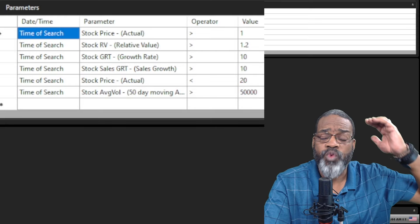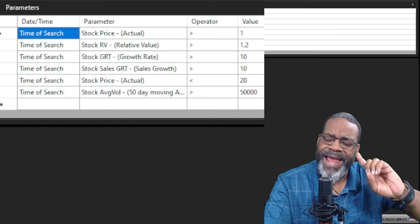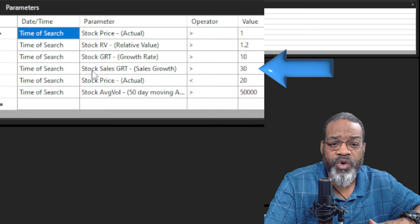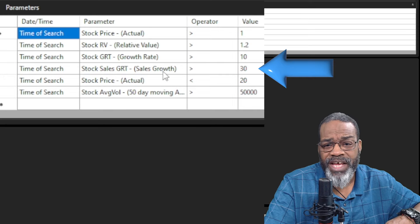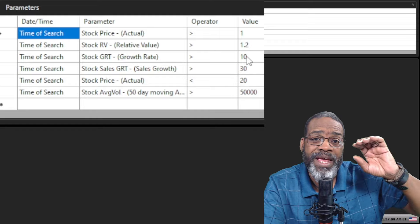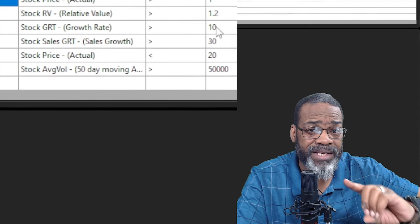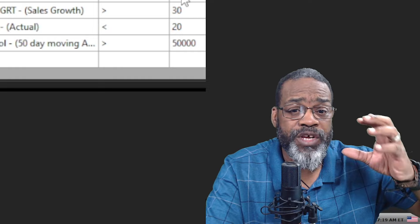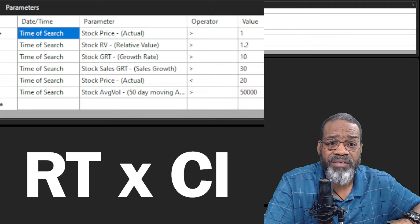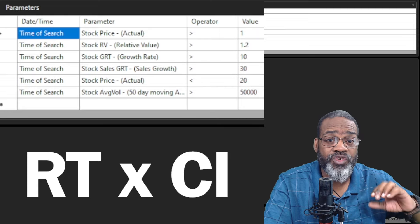Stocks with the highest earnings growth migrate to the top, which plays an important role in finding multi-bagger candidates. I took this same search and tweaked it a little bit — I still have earnings growth and sales growth, but in the tweak I wanted sales growth to be three times more than earnings growth, because a company that sells is a company that grows. The other tweak was sorting by RT times CI — relative timing times the comfort index — so that stocks with the best combination of the two were at the top of the list.